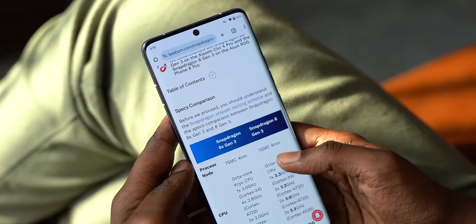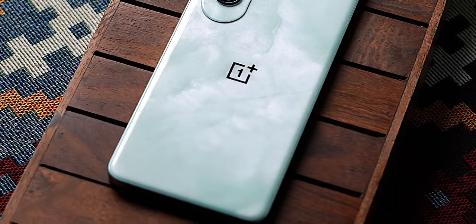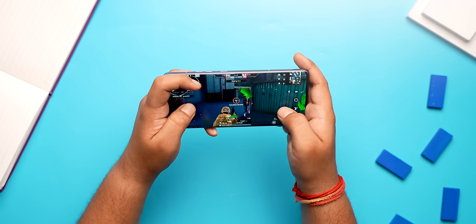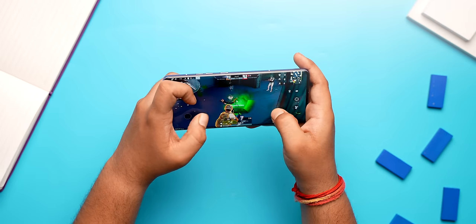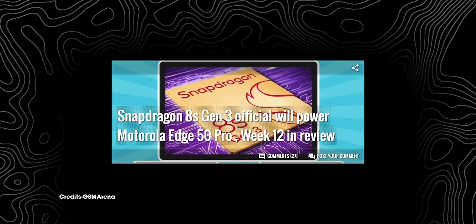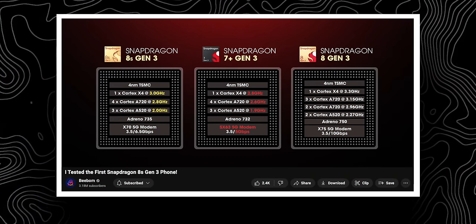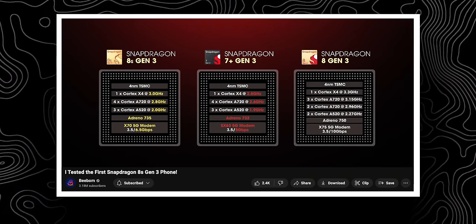Apart from that, I also have some additional pointers to share. The Snapdragon 7 Gen 3 chipset is not the most powerful in this segment, but it's quite capable. It performs well in day-to-day usage and casual gaming. We've seen the same chipset in the Nord CE4, which is priced significantly lower than the Edge 50 Pro. So the processor is good but it doesn't stand out. There were also rumors it would come with the Snapdragon 8s Gen 3 — we have tested that chipset and I'll drop a link to our video if you want to check it out.